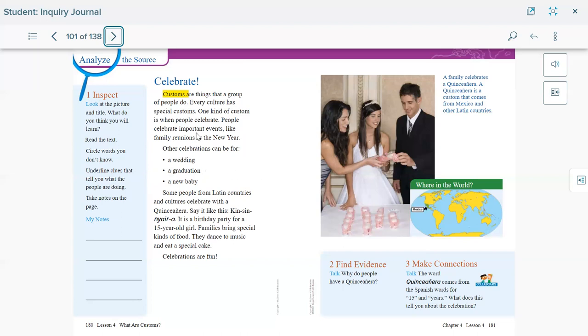For graduation, people wear nice clothes, go out, and have fun with all family members to celebrate that special day when their cousin, nephew, brother, or sister graduates from college or school. In this picture, this family is celebrating the quinceañera — the 15th birthday of a girl. It's a special tradition in Latin America to have a special party with special food and special guests.